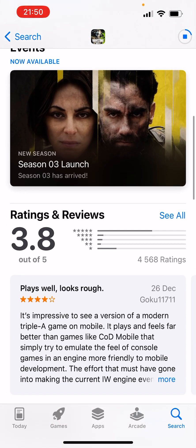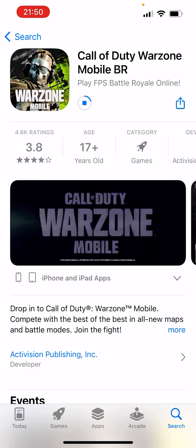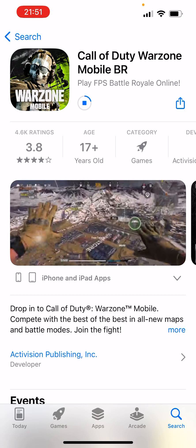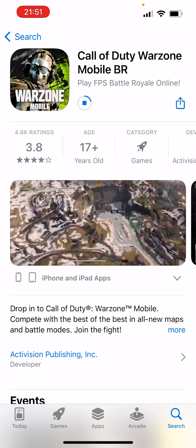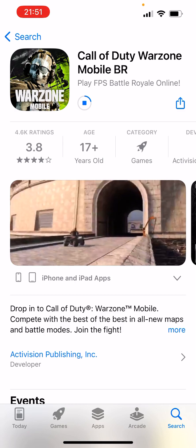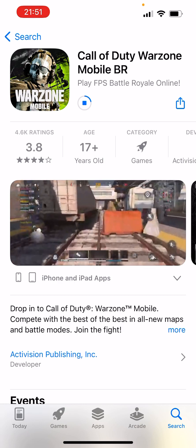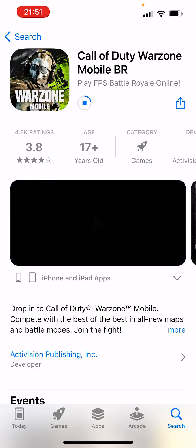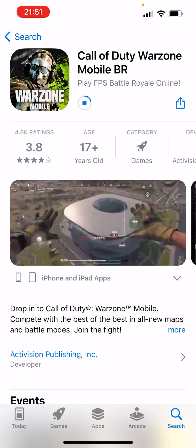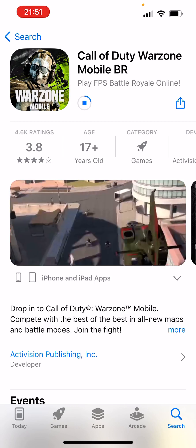There's a new Season 3 launch event now available. So I needed to create a new Apple ID on the App Store and also change the country to Australia. I changed it to Australia and had to type in the postcode, the address, and all that stuff. Once I was done with it, I just confirmed it and that's it.